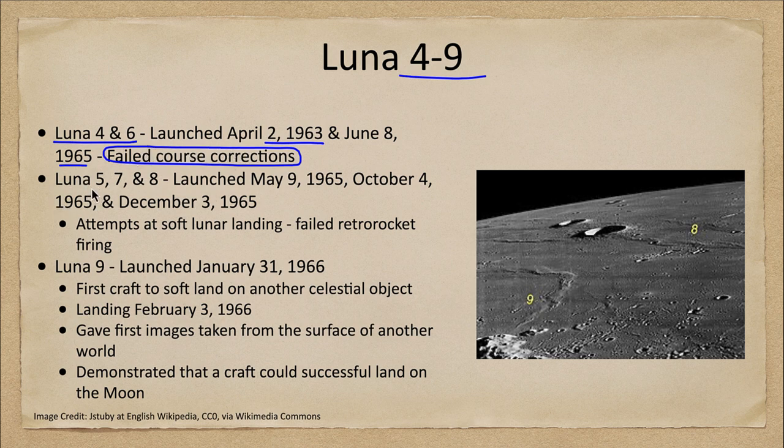Luna 5, 7, and 8 were all launched in 1965, in May, October, and December. These were attempts at soft lunar landings on the moon, but as you can see here, the retro rockets failed in these cases and they were unsuccessful. They did land on the moon, but definitely not a soft landing. You can see labeled in our image one of the regions where Luna 8 would have landed — it would have crashed into the surface.